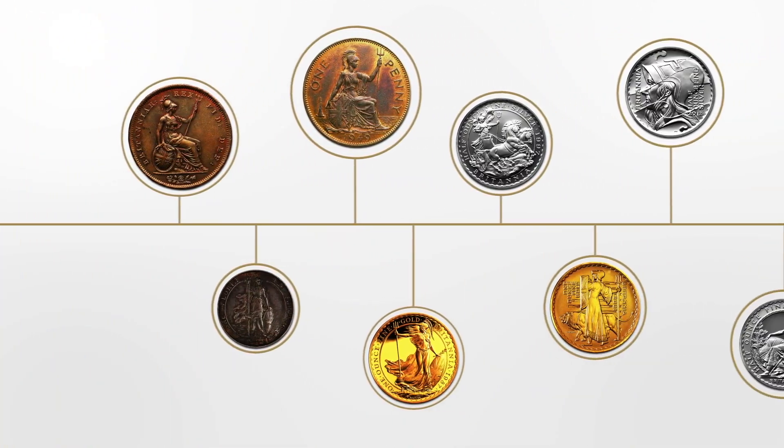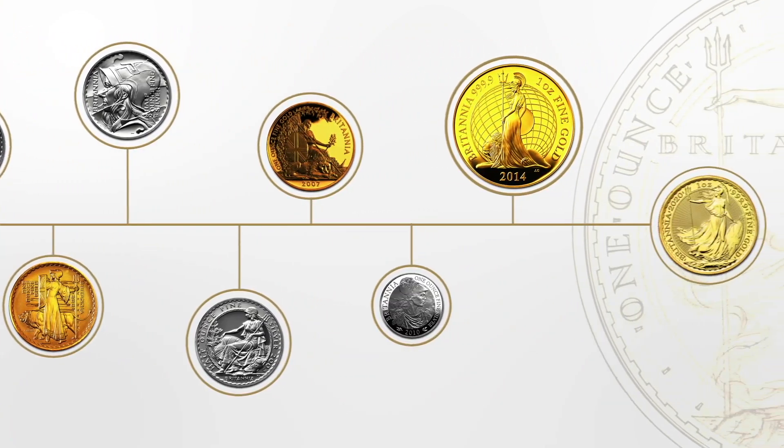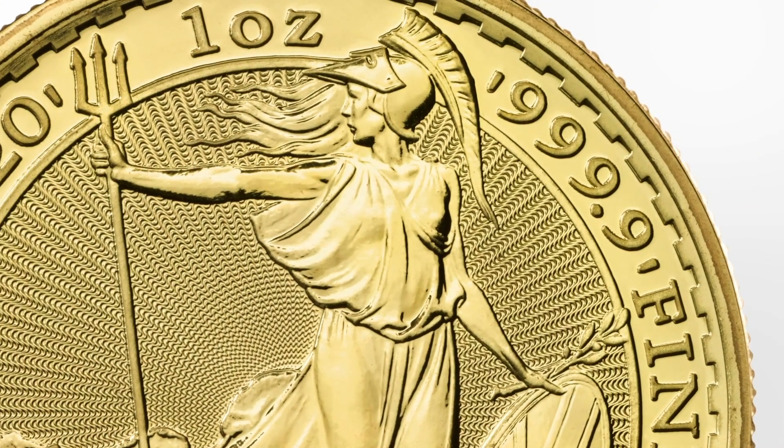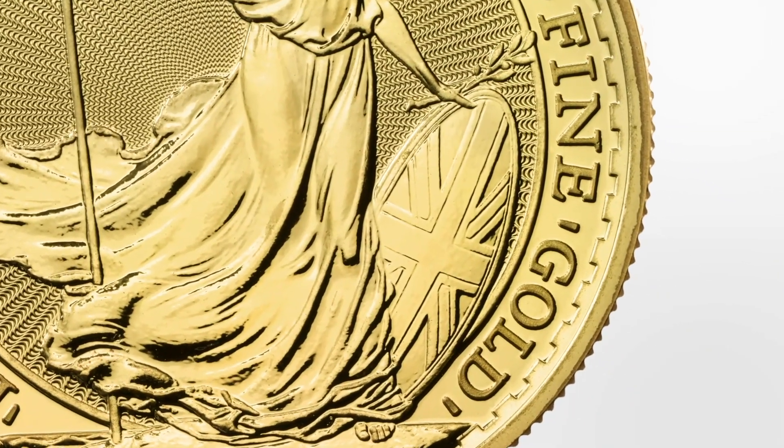Britannia has been struck by the Royal Mint for many years, and the design is recognized as a modern classic. Standing windswept in a classical gown, Britannia holds an olive branch representing peace, while her Corinthian helmet and shield denote strength and courage, with radial lines from the sun fanning out from behind.